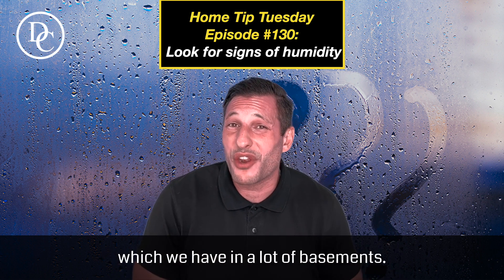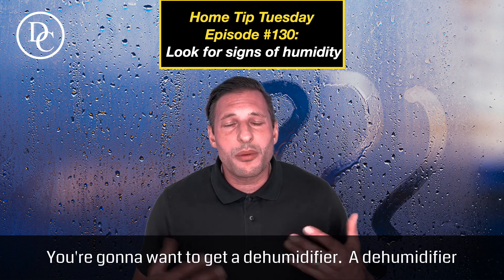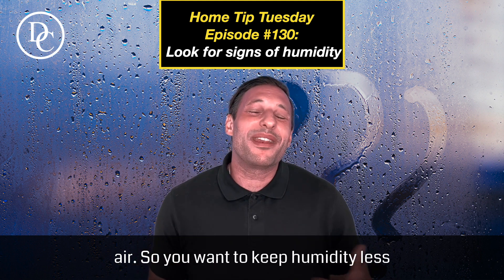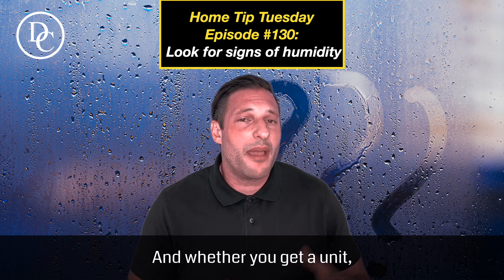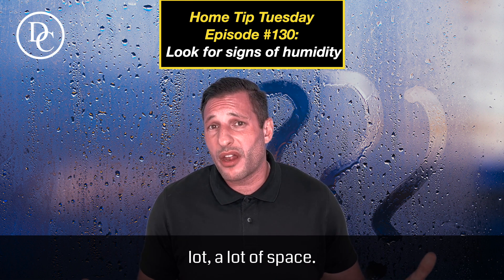If you've tried to fix everything and the humidity is still high — which we have in a lot of basements — you're going to want to get a dehumidifier. A dehumidifier takes humidity out of the air, and you want to keep humidity less than 60%, especially in the summertime.